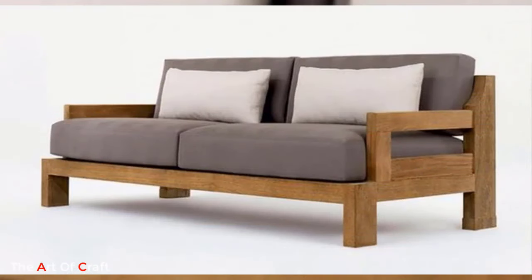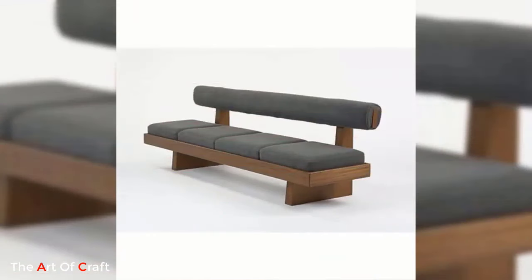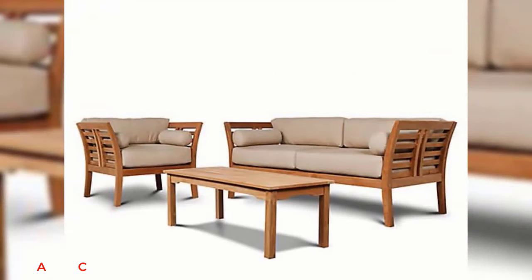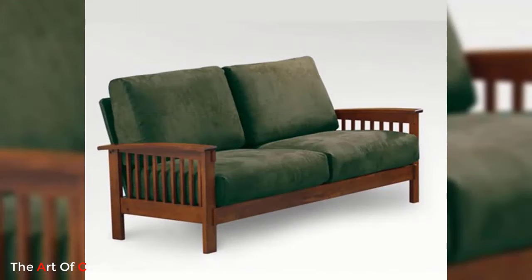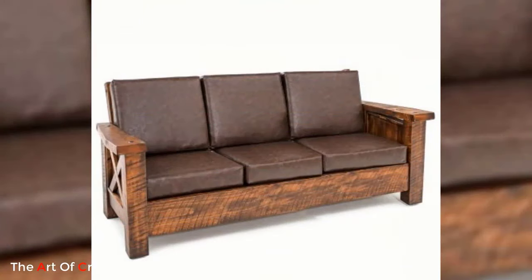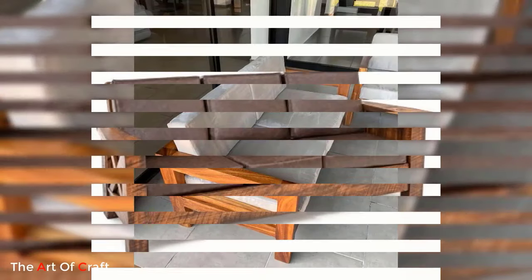Modern wooden sofa ideas combine the timeless elegance of wood with contemporary design elements to create stunning and versatile pieces of furniture. These sofas are a perfect blend of functionality, comfort, and aesthetic appeal, making them a popular choice for modern living spaces. With their sleek lines, clean finishes, and innovative features, modern wooden sofas can transform any room into a stylish and inviting haven.